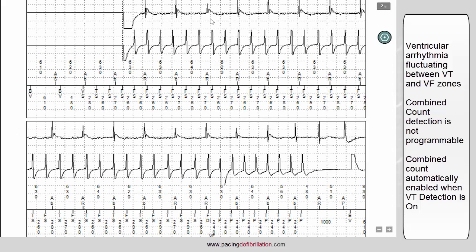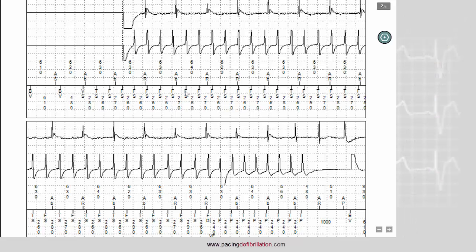When we look at the EGM, it is clearly a ventricular tachycardia with more ventricles than atria. You can see that there is a fluctuation between cycles in the VT zone and in the VF zone. As explained before, the combined count will be enabled after six cycles classified as VF.